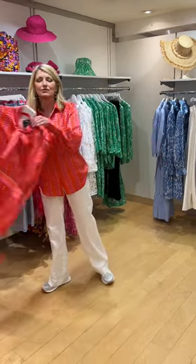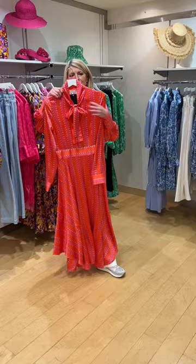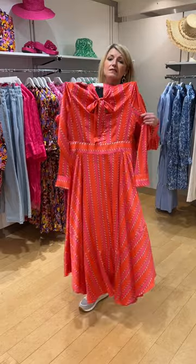Also in this fabric, we have this dress — a stunning style with an asymmetric hem and a pussycat bow to the front. On myself, I'm too short-waisted to wear it, so if you've got a long body this is a stunning, stunning piece.